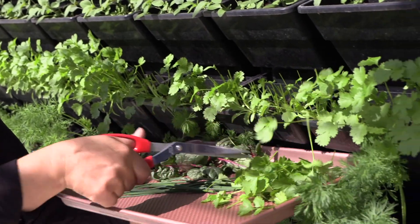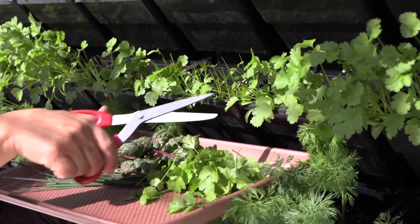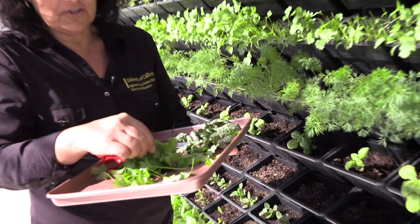If you ever think about starting a home garden, something as easy as cilantro — you just cut what you need for your recipe or your meal, and then it'll keep growing. And it smells so good; I love cilantro.